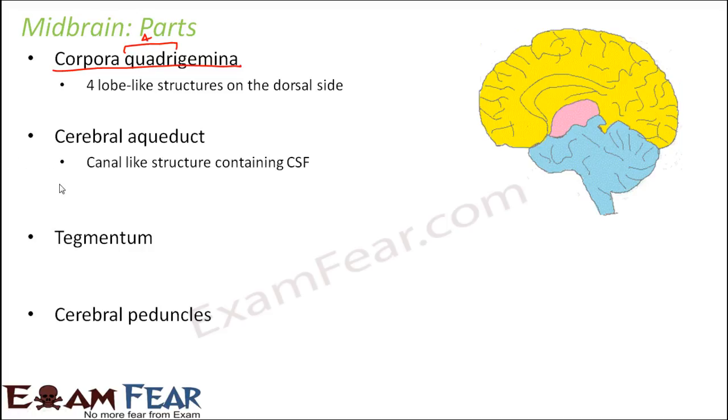What is the cerebral aqueduct? It is a canal-like structure — a duct is always a tube-like structure — which contains the cerebrospinal fluid. It passes through the midbrain and then reaches the hindbrain. It connects the third and the fourth ventricles, and while doing so it passes through the midbrain.